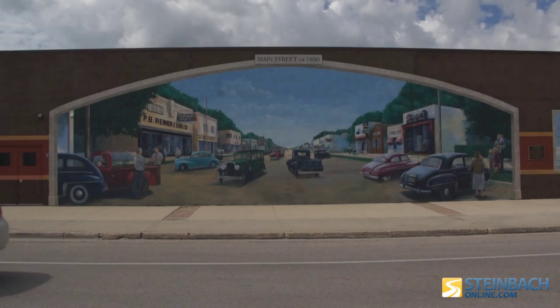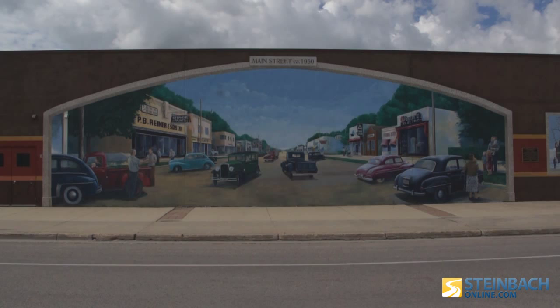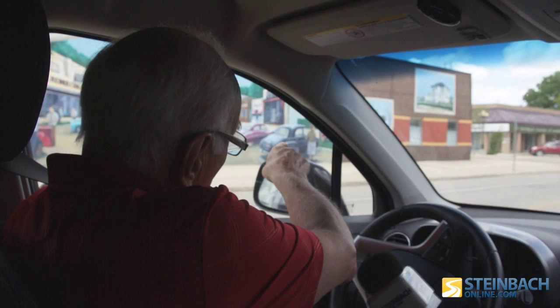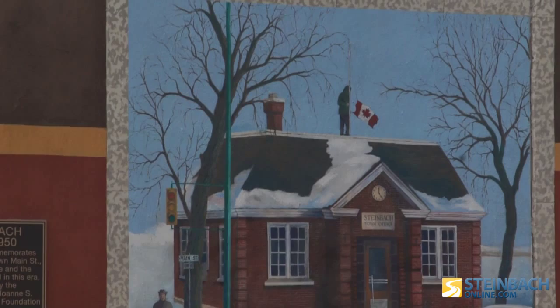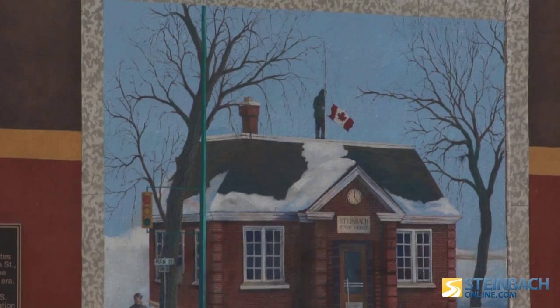This was Main Street around 1950. Personally, I can remember it clear as day — I recall walking these streets many times. One building over there is the old post office, the old city hall — village hall — that Steinbeck had for many years. That was 1955. The significant thing about that is there's a man standing on the roof with the Canadian flag just being hoisted.